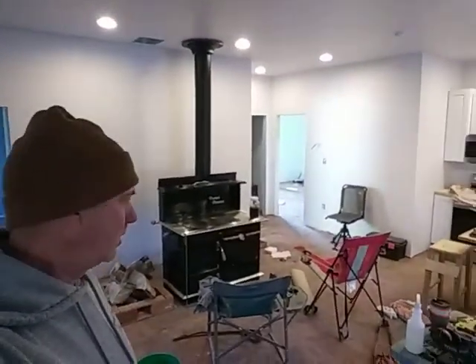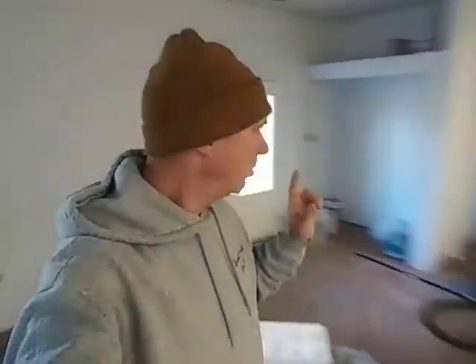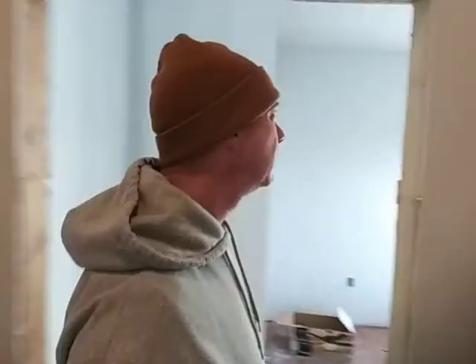Let me give you guys a little overview of what's going on. Electric is done, lights are in. Just have very few little touch-up painting to do. Interior doors and trim are supposed to be delivered today, so I'm kind of here waiting on that.